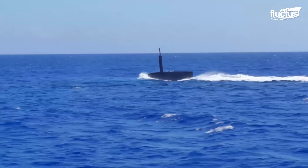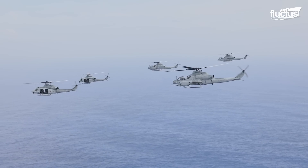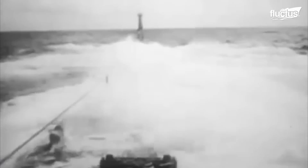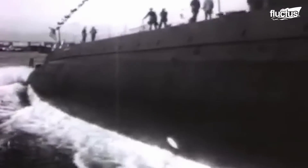Hello everyone, and welcome back to the Fluctus Channel. Since the widespread use of submarines in World War I, the world needed to find a way of combating this new scourge of the deep. Only during the latter half of World War II were effective anti-submarine methods found. Two problems were solved: finding them and destroying them.